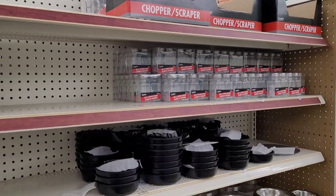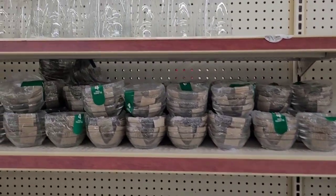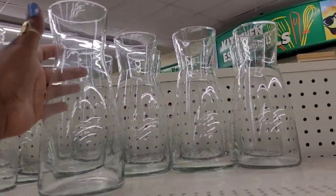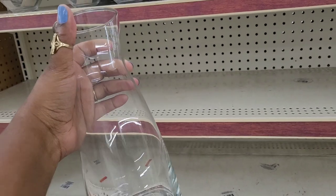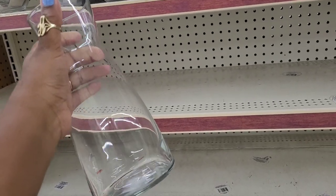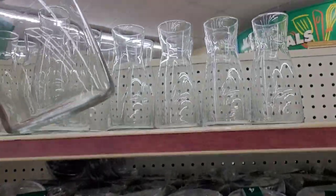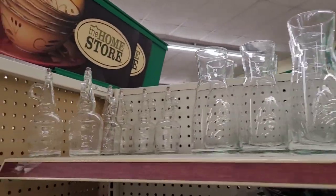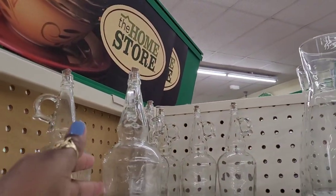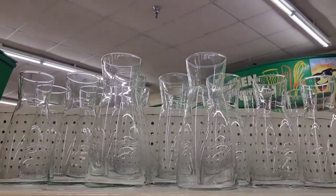So I'm over here where they keep some of the extra items and little glass items. I see they have out these new little — I don't really know what you call these — but I can see myself putting some orange juice in here and dispensing it into some little glasses. That's what I would use it for. So those are new, and then I kind of remember seeing these right here too, but yeah, that's new over here.